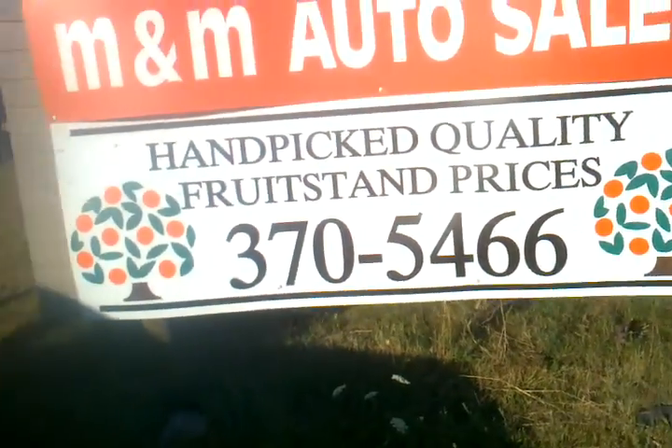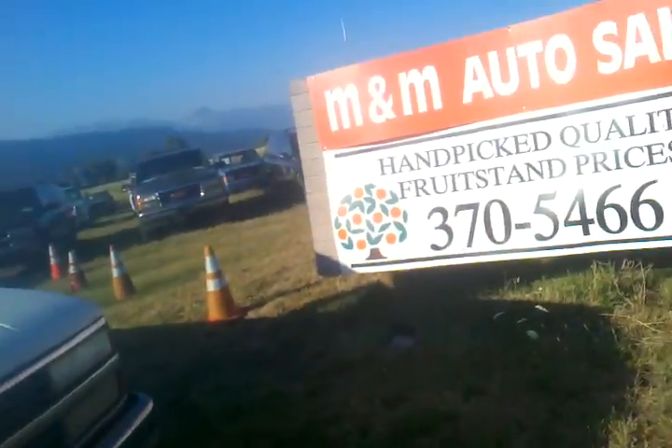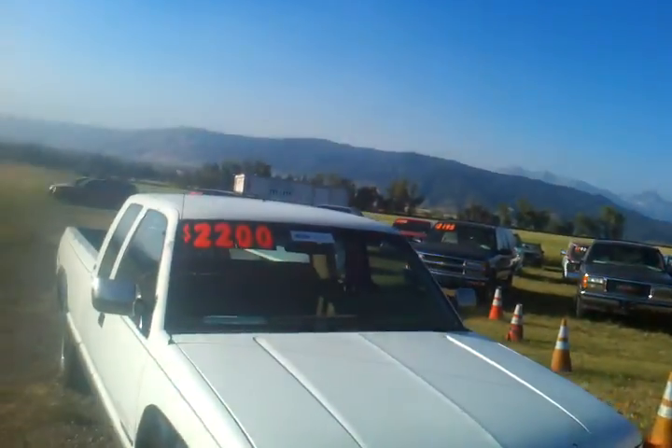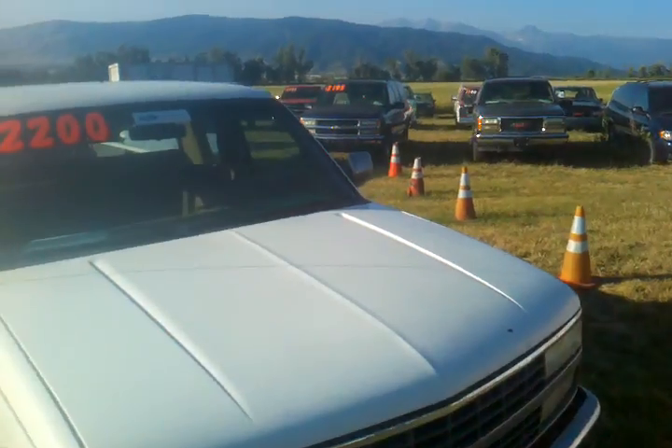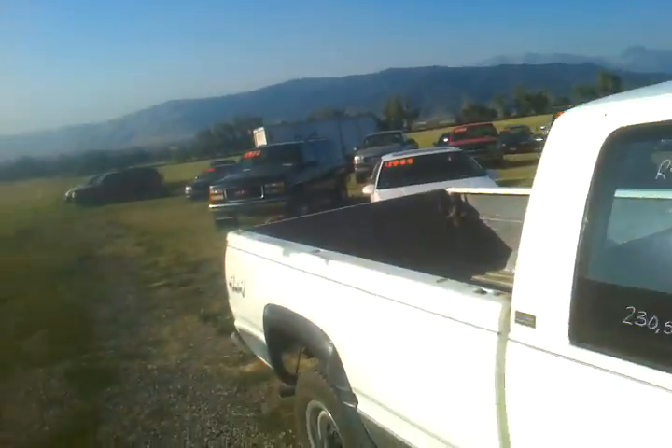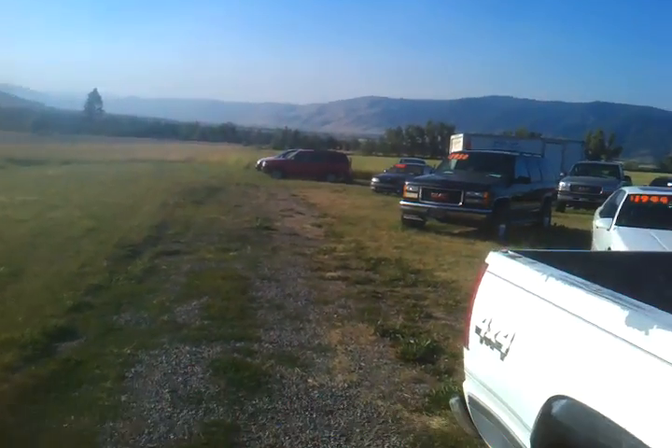If you want to take a look at this one, give us a call at 406-370-5466. Thanks for tuning in. We've got 40 vehicles under $4,995 — we've got some other trucks, Chevys, Suburbans, and other stuff, including a three-quarter ton O2 over there. You can see that all on our website, orangemt.com. Thanks for tuning in.